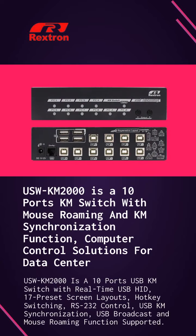USW-KM 2000 is a 10-ports USB-KM switch with 17 preset screen layouts, hotkey, RS-232 control, USB-KM sync, USB broadcast and mouse roaming.